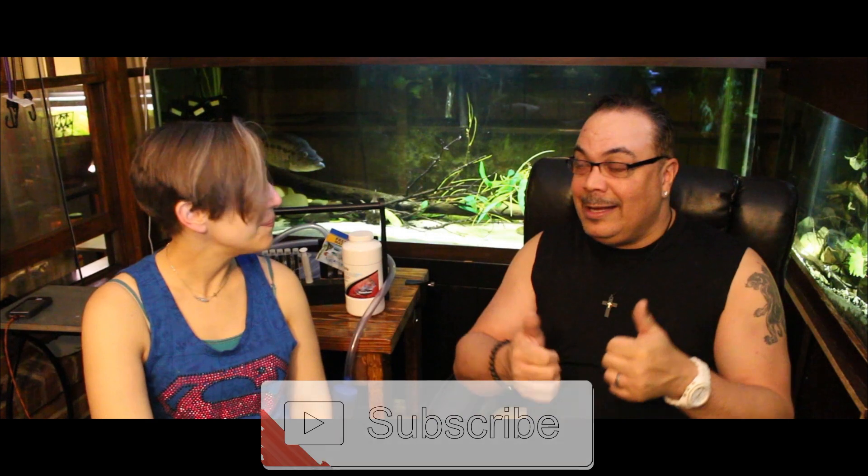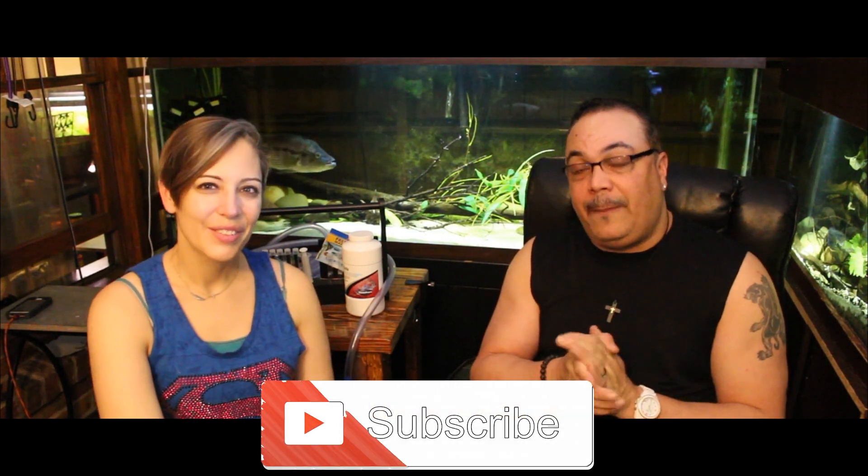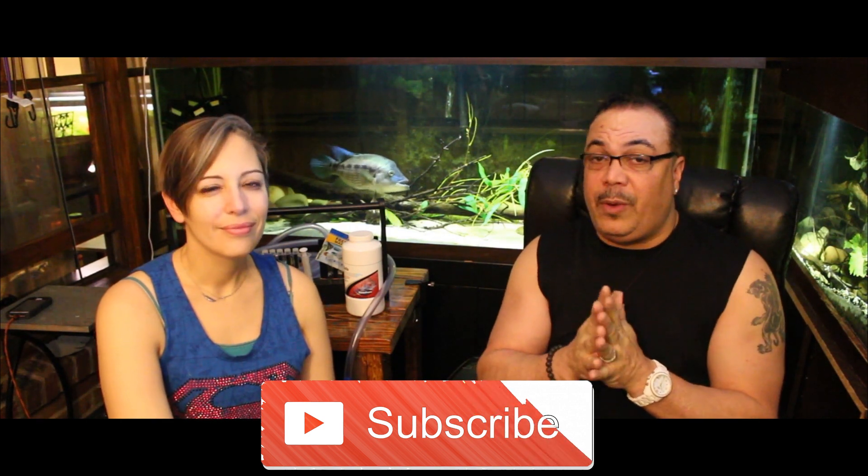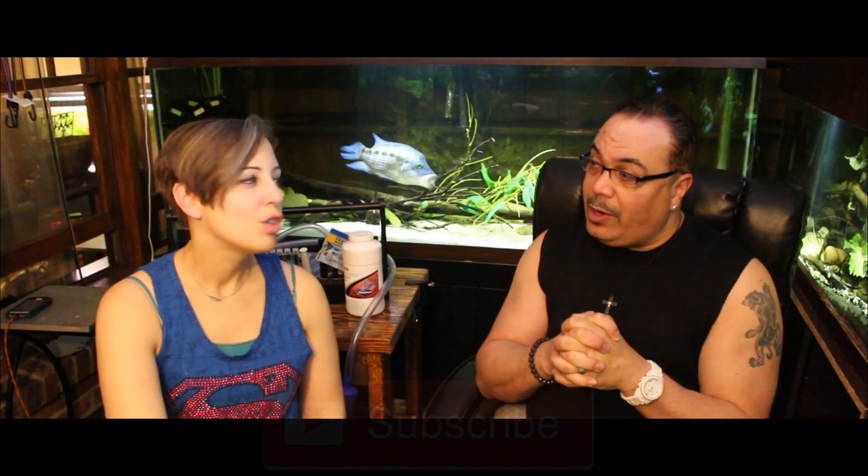Thank you so much for watching — I hope you enjoyed that video. If you have any questions concerning water changes, please leave comments below. If you enjoyed this video, give us a thumbs up, and if you haven't subscribed to our channel, please consider subscribing. Remember, we are not going live this Saturday — Super Bowl weekend! We'll see you next week. Love one another as much as you can and enjoy this hobby for all it's worth.